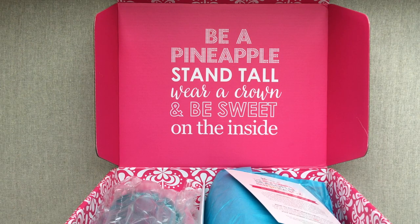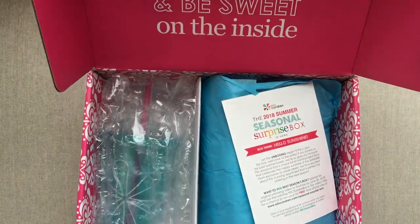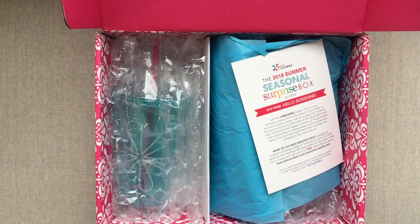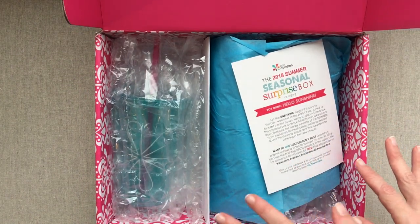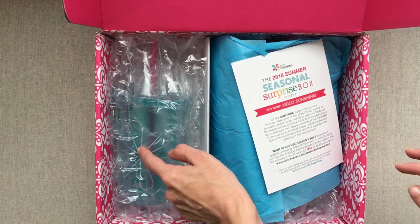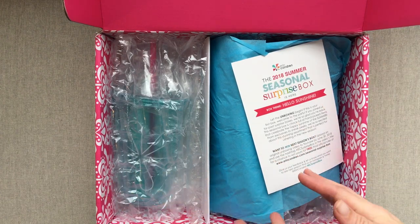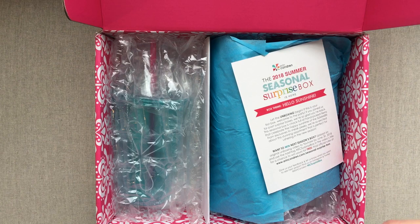I like her quote up there — it seems like summer, doesn't it? Here is what it looks like when we first open it; this is my first time seeing it too. I can see through to this item — you guys might not be able to tell what it is, but I can. I'm going to take it all out of the box to get the packaging noise out of here, and then we're going to talk about it all.